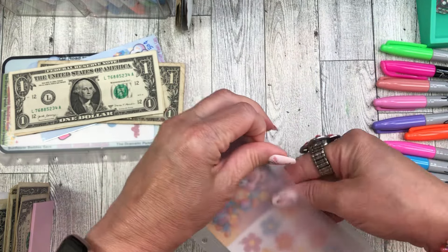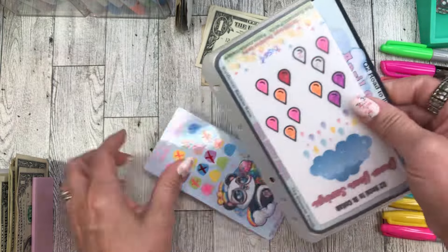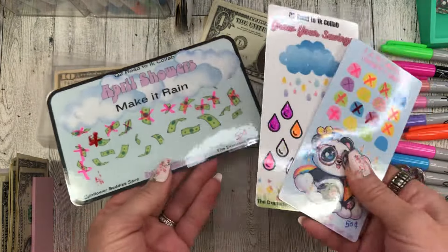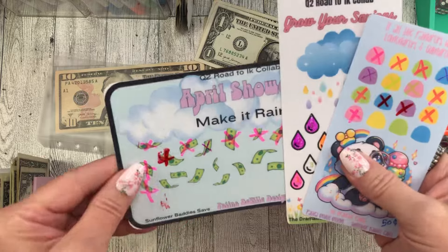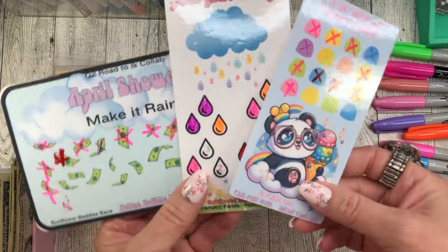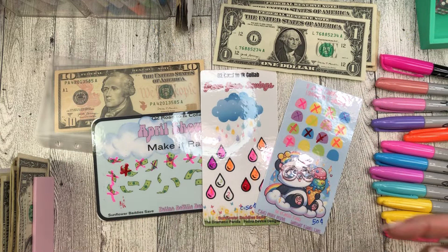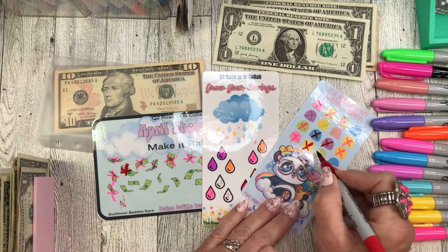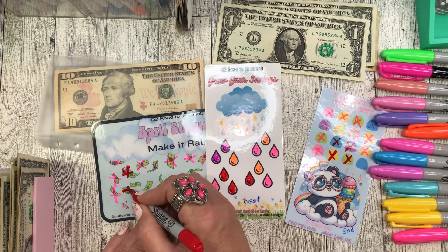Three dollars going into this one. This collab has three people: Lower Baddies Saves, Patina DeVille Designs, and The Dramatic Panda — and to me that's a big collab if it's more than two people, that's Lady Die's Logic. I'm stuffing these at fifty cents each, so two fills in each one dollar. One is fully funded, there's two dollars, and there's three dollars. Isn't that just darling — super cute!